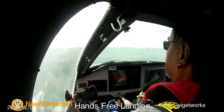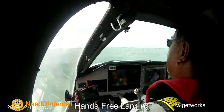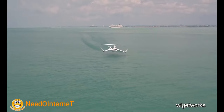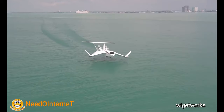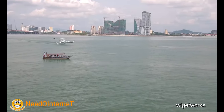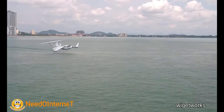The Airfish 8 is so safe the plane can land without pilot help. It has a V8 car engine which runs on unleaded petrol and can travel up to 121 miles per hour — that's three times faster than typical marine craft.